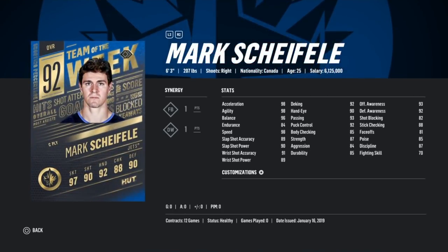Next up, Mark Seifling 92. I pulled his 90 probably about six times - let's see if we can make the 92 happen today. Going to be a very expensive card even with the crappy synergies, as he is 6 foot 3. But he has 98 speed and acceleration, which means he's a big guy who flies out there. Decent body checking, great hands, and he's finally getting into that zone where he can start winning some faceoffs. So that's exciting.